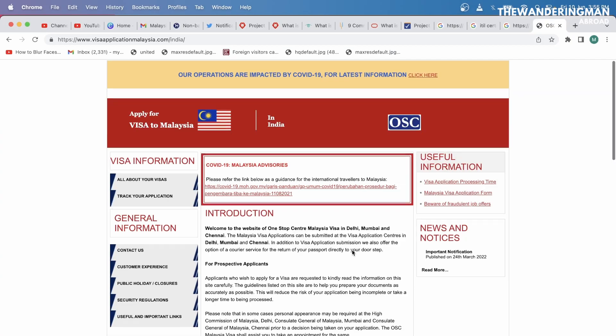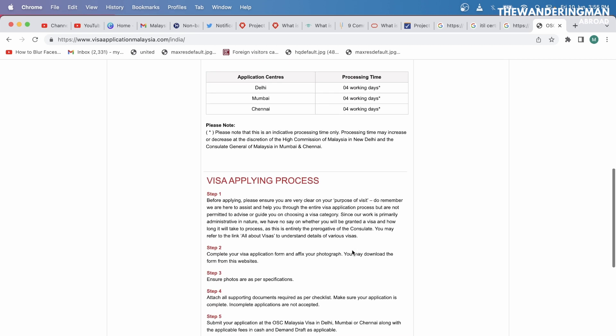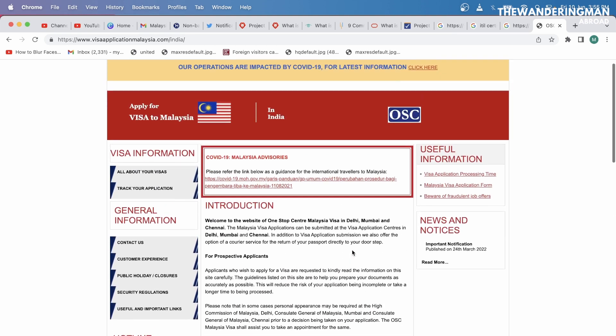Countries that are not on the visa on arrival list, apart from India and China, can apply for an e-visa or a sticker visa. For Indians, the sticker visa costs around 4,500 to 5,000 rupees. The OSE Center link is in the description, covering visa costs, documents, proof of funds, and how much bank balance you need.